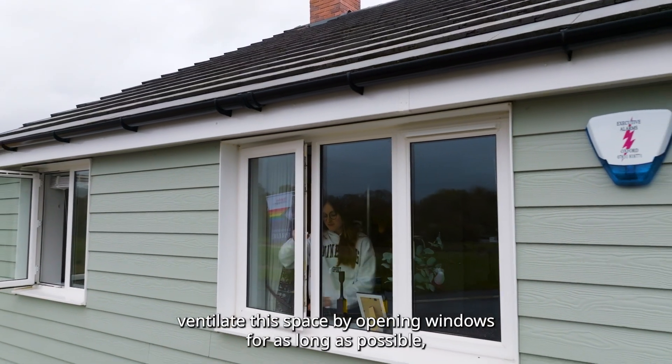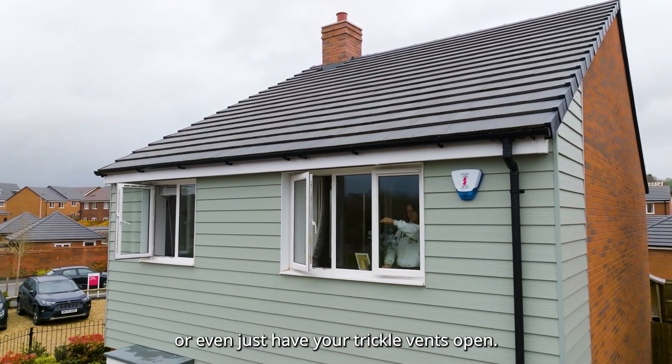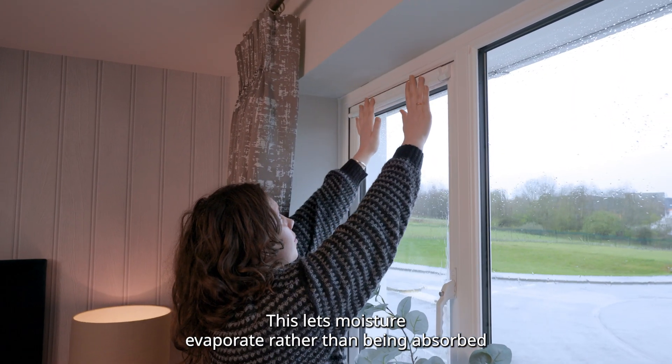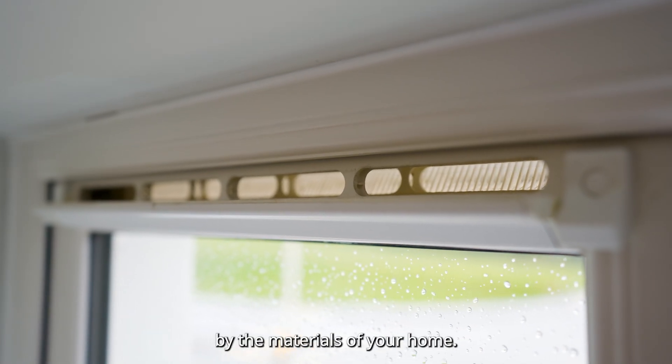As it's drying out, ventilate the space by opening windows for as long as possible, or even just have your trickle vents open. This lets moisture evaporate rather than being absorbed by the materials of your home.